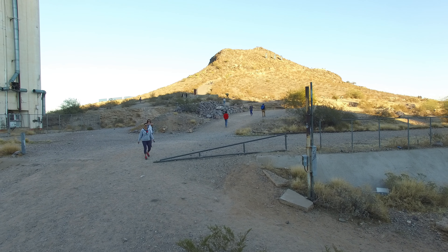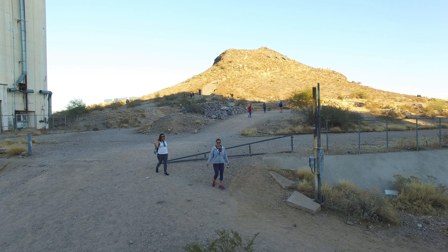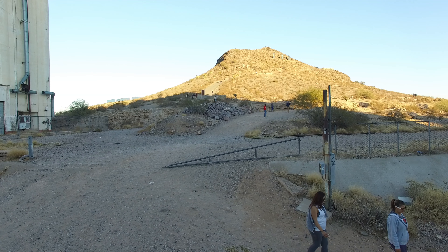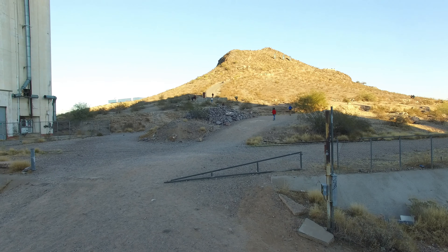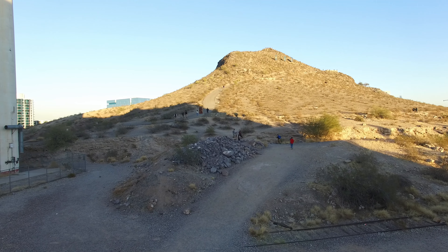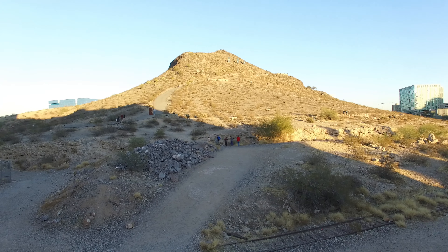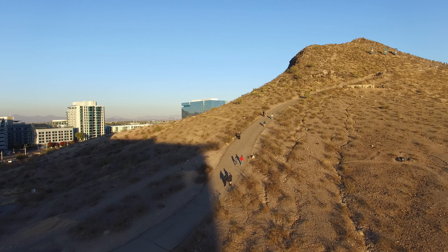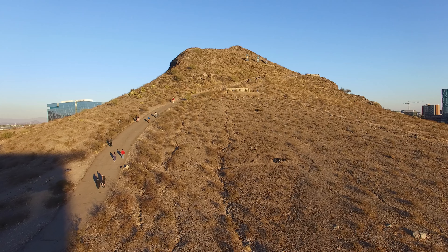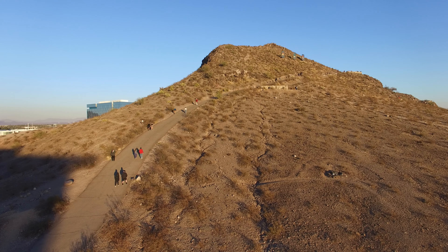We're going to do a video tour — this is a mountain, the bottom of a mountain, right next to the flour mill. We're going up, and on the left there is the flour mill. We're heading towards A Mountain, the letter A that stands for Arizona State University. It's a great sight to see and we're going to continue going up until we get to the letter A.